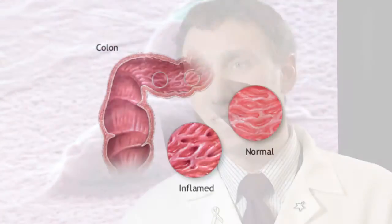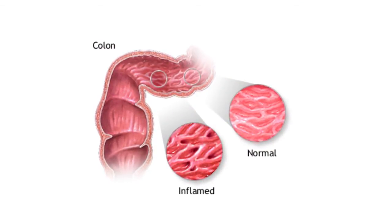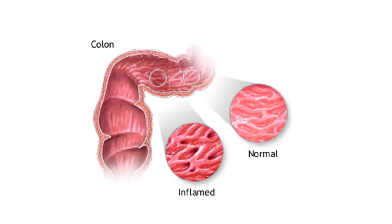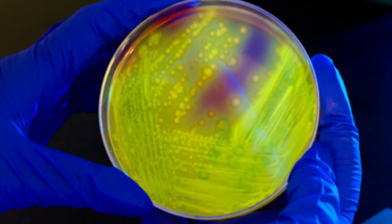They are usually given antibiotics for some appropriate reason, but that basically disrupts the bacterial composition and balance in their colon particularly. And this bad strain of C. diff therefore has the opportunity to grow, and it causes lots of terrible symptoms. So patients sometimes have recurrent episodes of this.